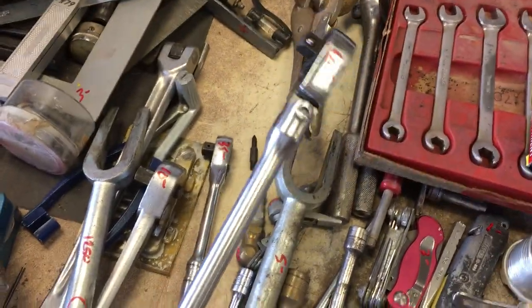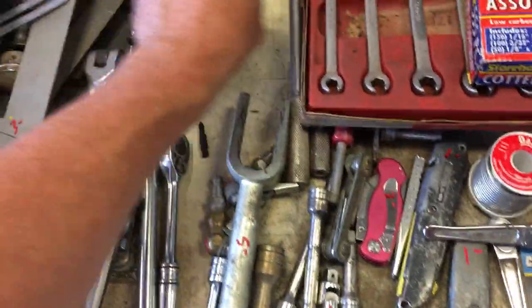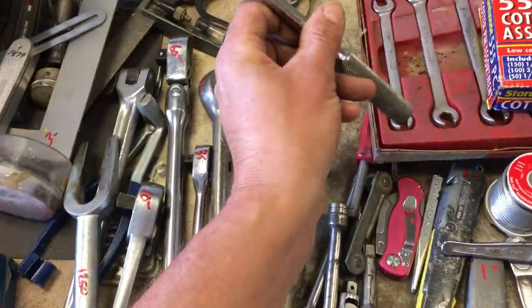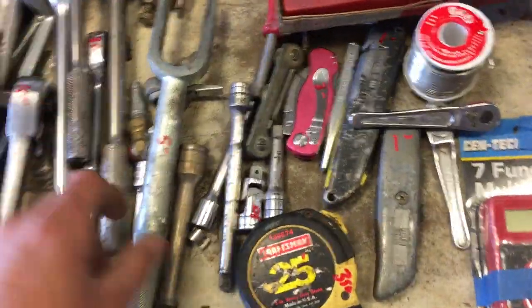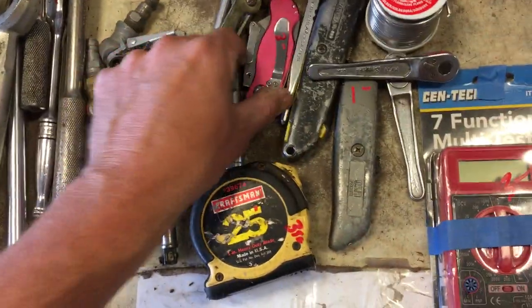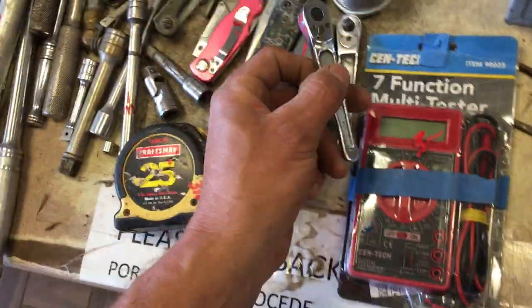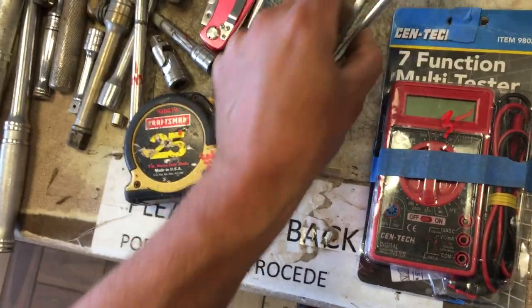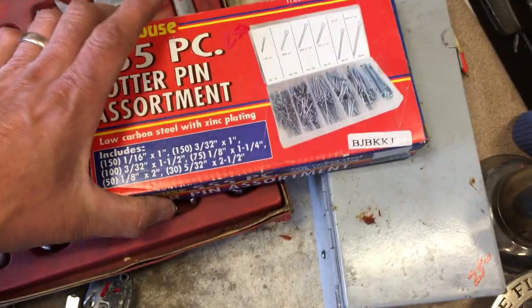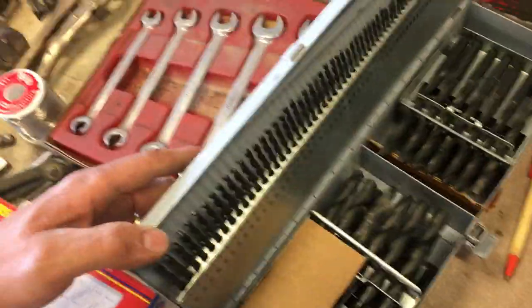SK ratchet half inch $13.50. Craftsman ratchet $10. Matco pickle fork is $12.50. Snap-on three-eighths is $35. Snap-on flex head half inch, that's $60. Vice grip vice grip, $7.50. Another SK ratchet is $11. SK three-eighths is $11. Some Snap-on extensions, SK extensions. Husky knife $3. $3.50 on the tape measure. Snap-on quarter inch drive old school ratchets, those are $25 each. Silver solder is $8. Cotter pin set is $2.50. Set of drill bits is $25.